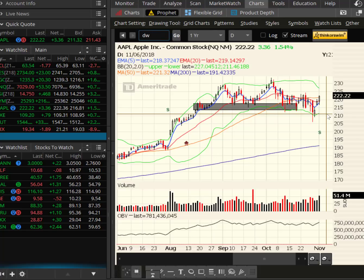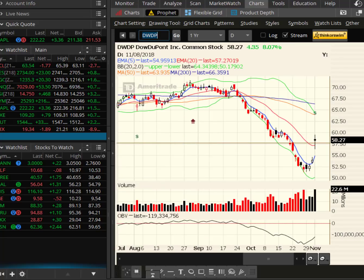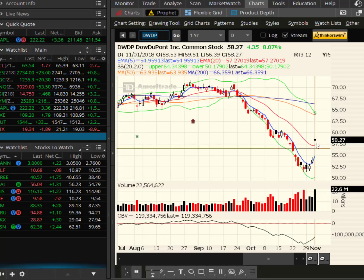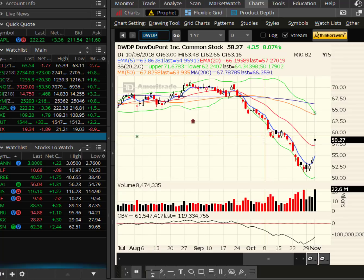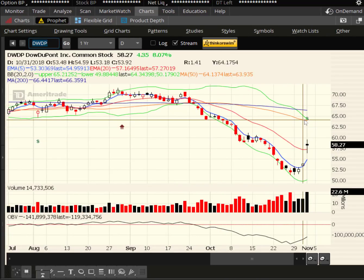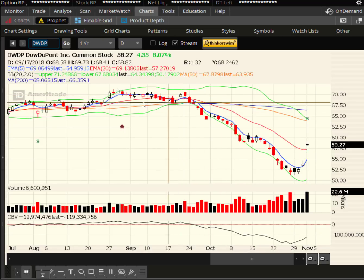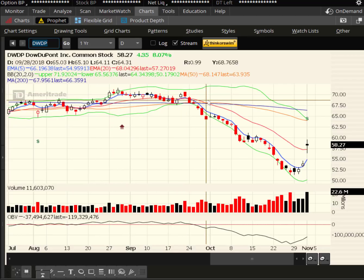Let's look at another stock — DWDP, Dow DuPont. This stock jumped 8% today on huge volume. It did put in a bit of a high-wave doji. However, we are above the 20-day EMA. The red target now is the 50-day, and of course then the 200-day and back up to the highs. $67.50 would be the start of the old support, the old trading range — still a good ways for a stock like Dow DuPont. That's not your highest-beta type stock.